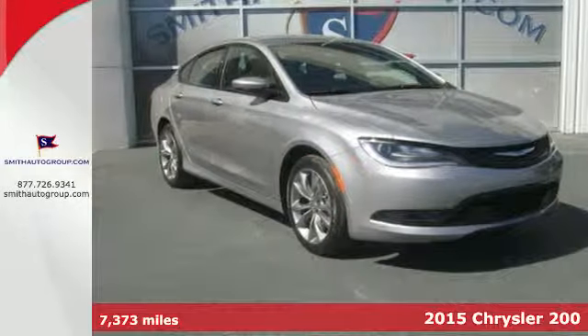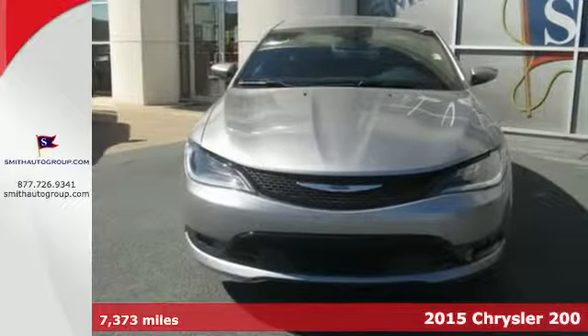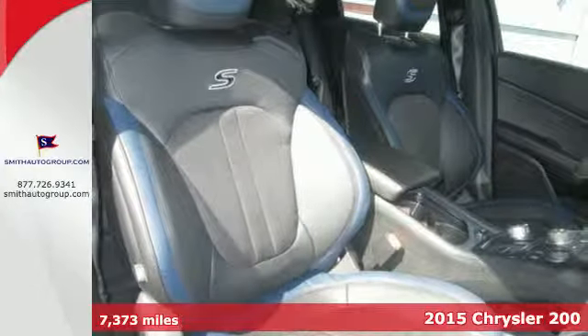Here's a 2015 Chrysler 200. Its 9-speed automatic transmission has rotary e-shift, which operates electronically to provide smooth gear changes and impressive efficiency.